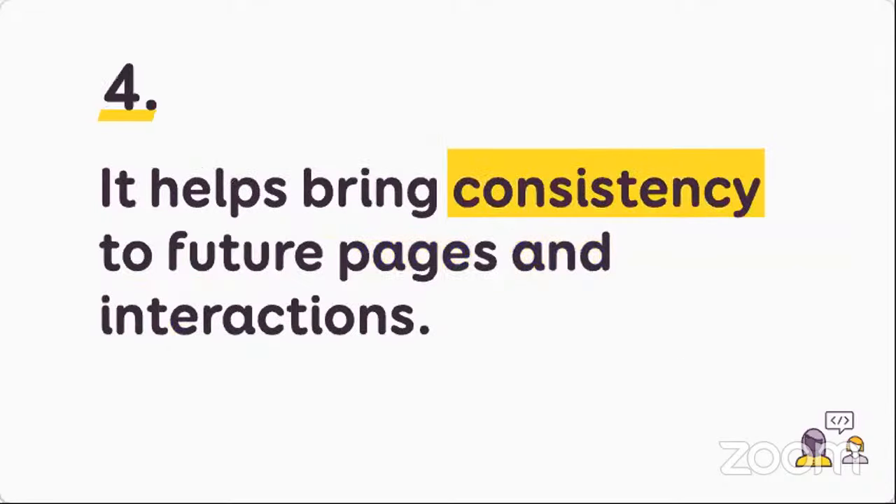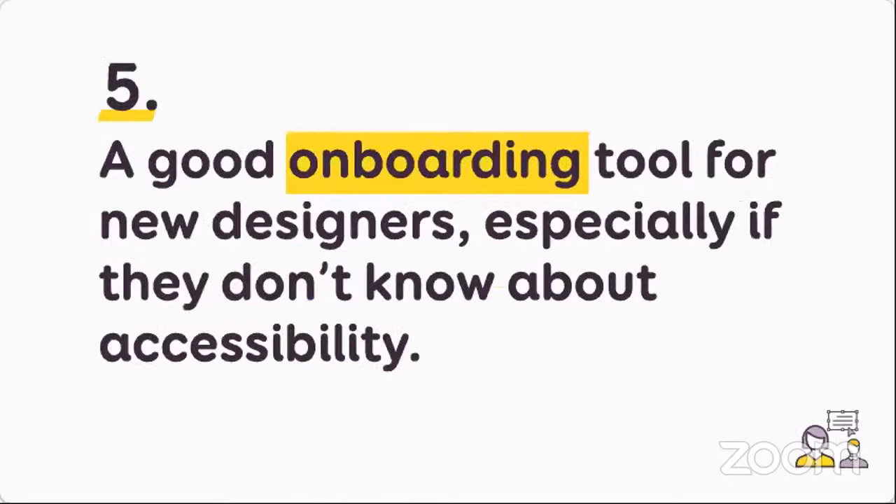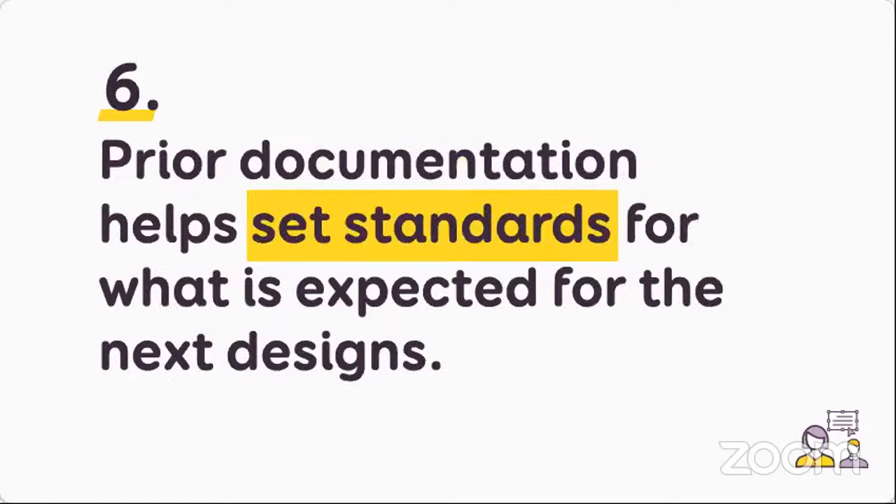Documentation helps bring consistency to future pages and interactions. Sometimes I document something and my developer comes and asks: 'Stephanie, we have another component that works like this — why does this new component work differently?' And I realize they're right, it should work the same way. It also benefits other designers — it's a good onboarding tool for new designers who don't know anything about accessibility, sparking conversations and helping them learn. It helps set standards for what's expected and brings consistency to the design team.